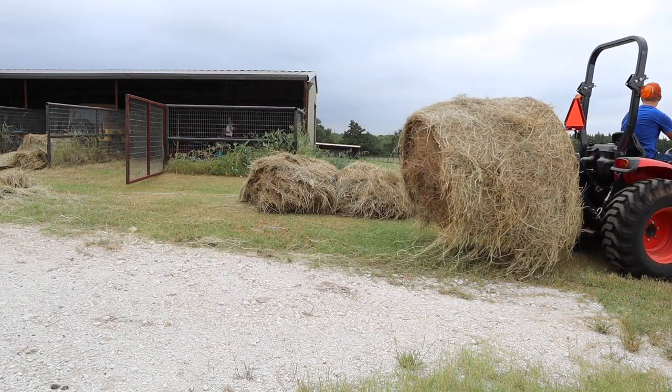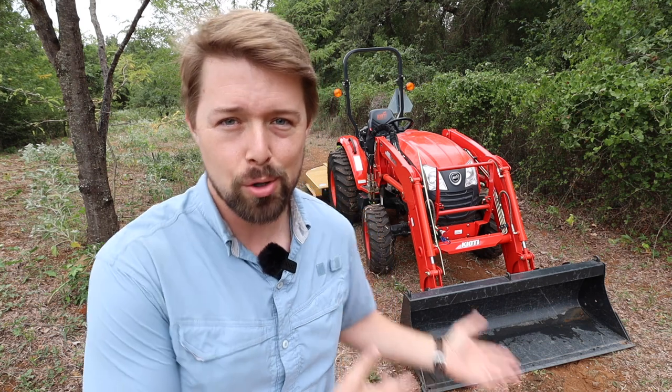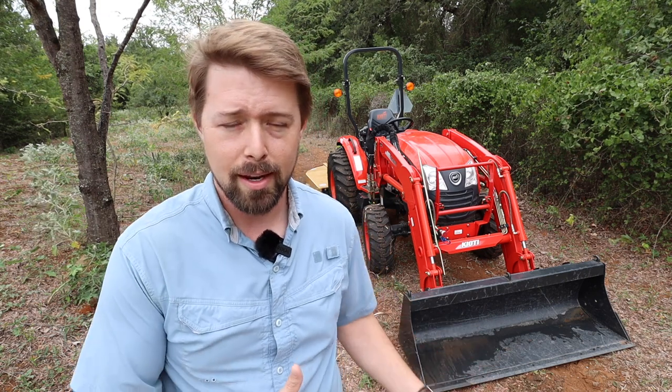One of the biggest mistakes I almost made was getting a tractor that would have cost me over $10,000 more to get less of a tractor. Thankfully I didn't do that. Thankfully I started looking at Coyote, and thankfully this is what I ended up with.